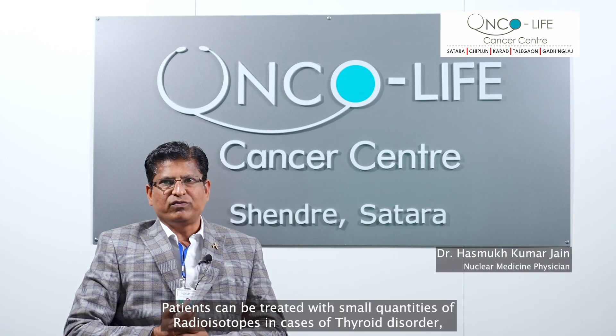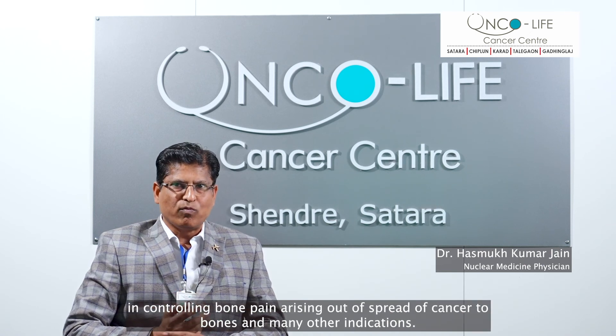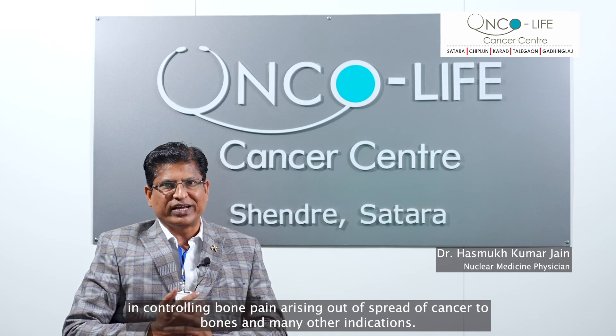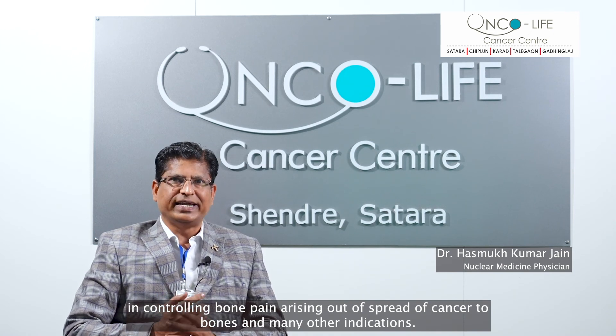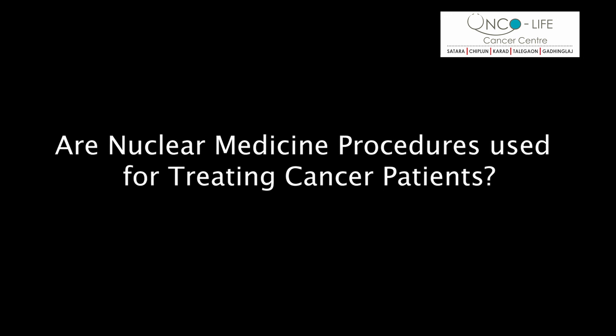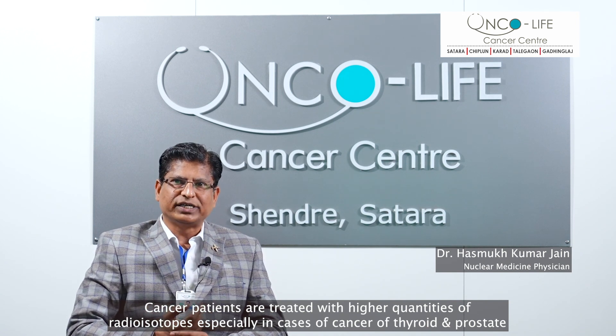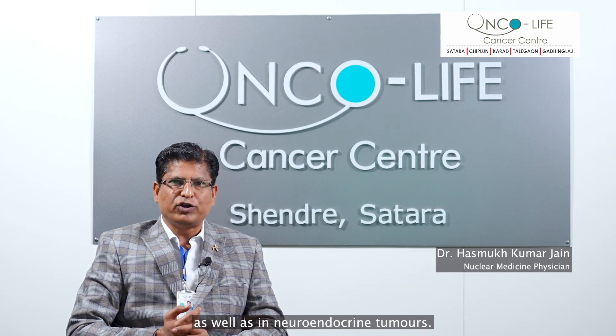Patients can be treated with small quantities of radioisotopes in cases of thyroid disorder, in controlling bone pain arising out of spread of cancer to bones, and many other indications. Cancer patients are treated with higher quantities of radioisotopes especially in cases of thyroid cancer and prostate cancer as well as in neuroendocrine tumors.